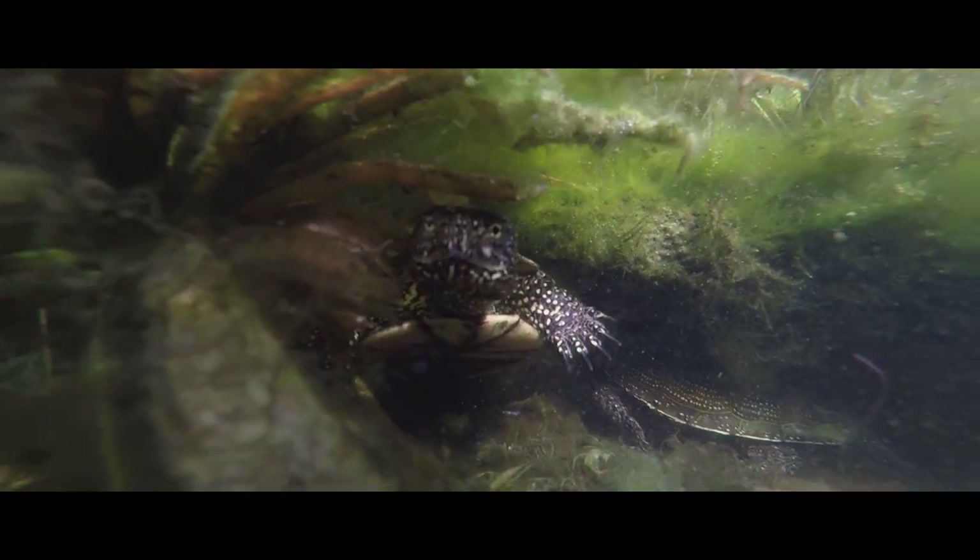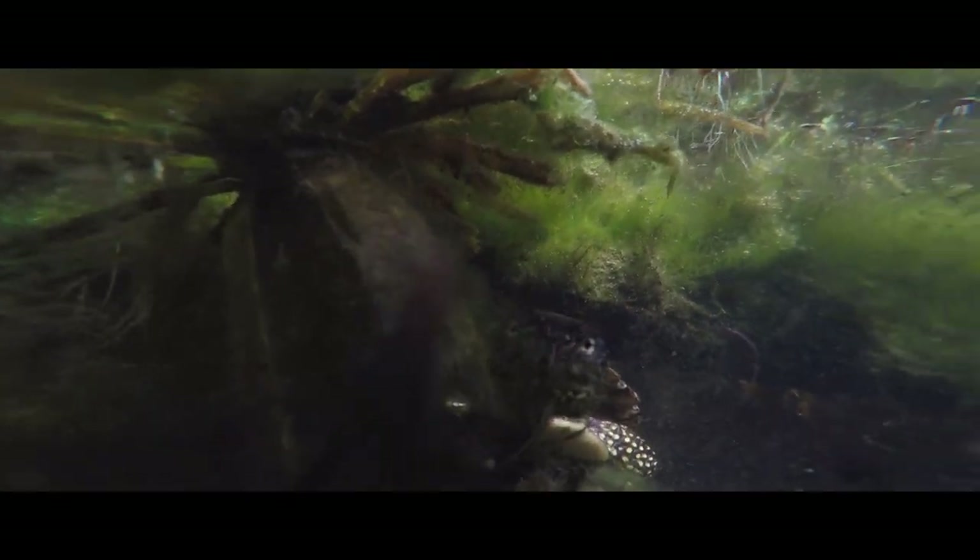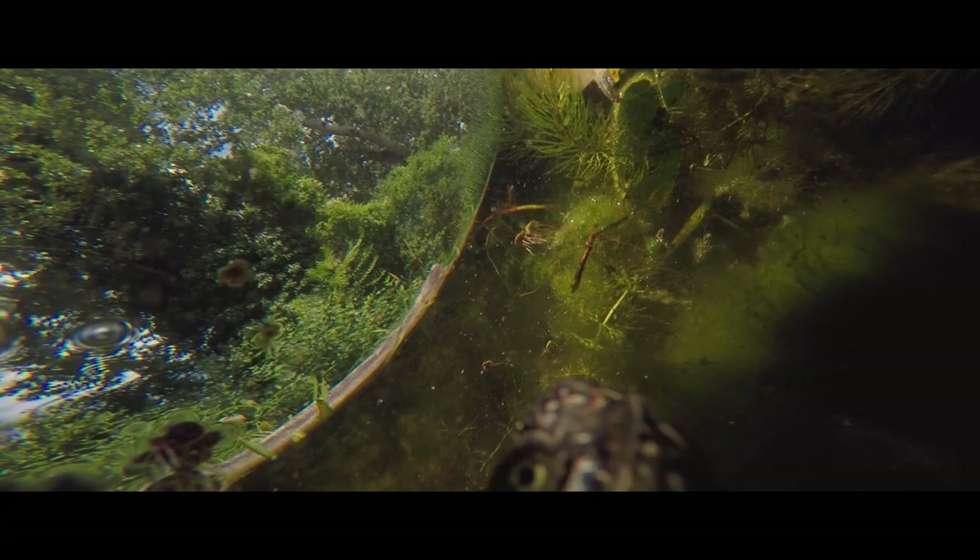Die Schildkröten sind das ganze Jahr über im Wasser. Maximal einen Tag oder zwei Tage im Jahr kommen die Weibchen an Land, um die Eier zu legen. Aber ansonsten verbringen die Tiere wirklich Sommer wie Winter im Gewässer.